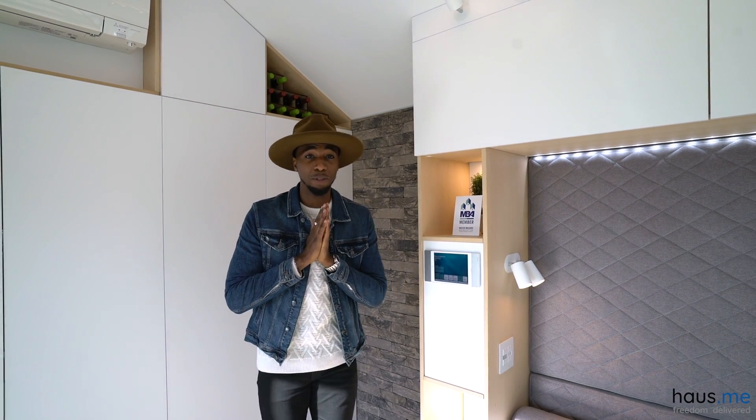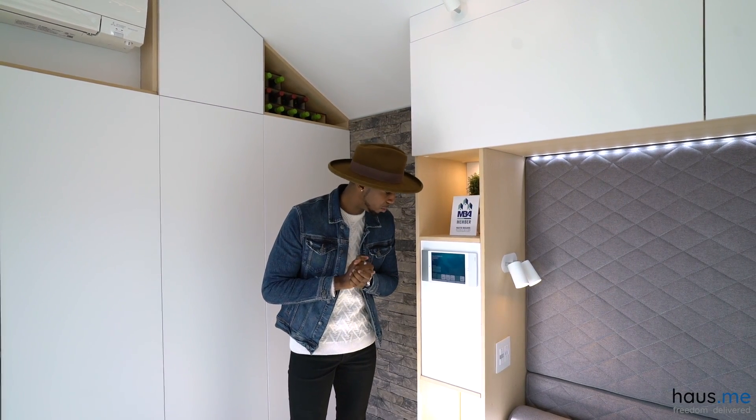I love my music and this house actually gets to play music for me because it's voice activated. So let's get Siri to play some music — hey Siri, play some music.